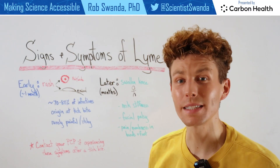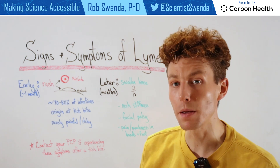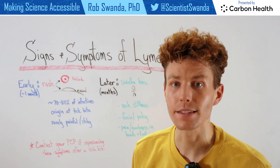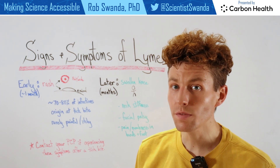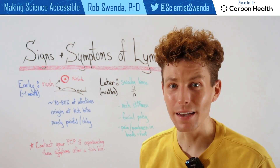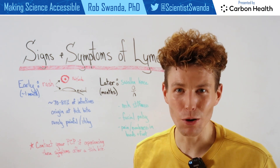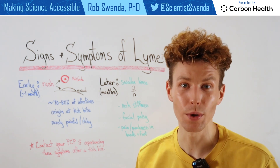For our next video in the Lyme disease series, I want to focus on signs and symptoms if one is bit by a tick and then contracts Lyme disease. So let's first focus on some of those early symptoms. Now if someone is bit by a tick, they may have just a small bump that's similar to a mosquito bite, so it could go unnoticed.